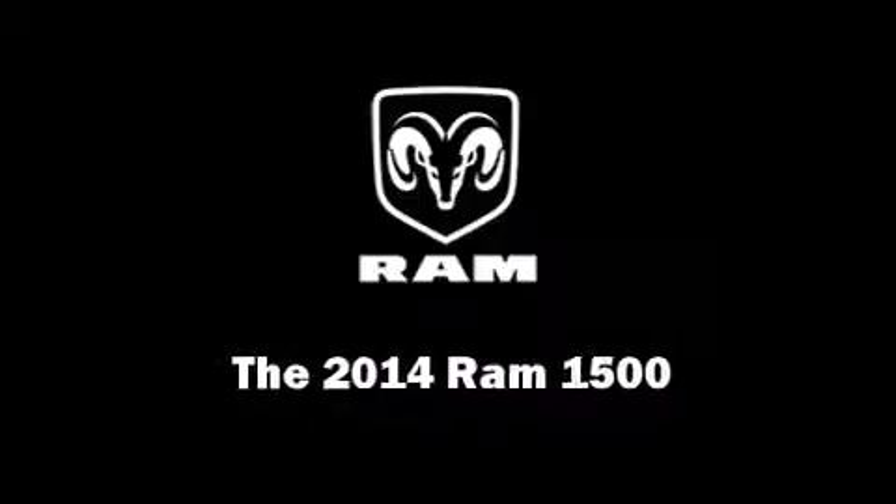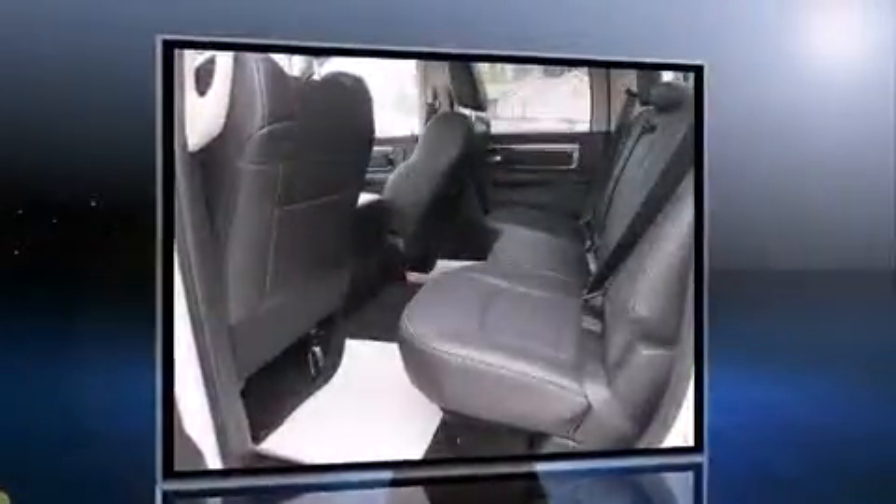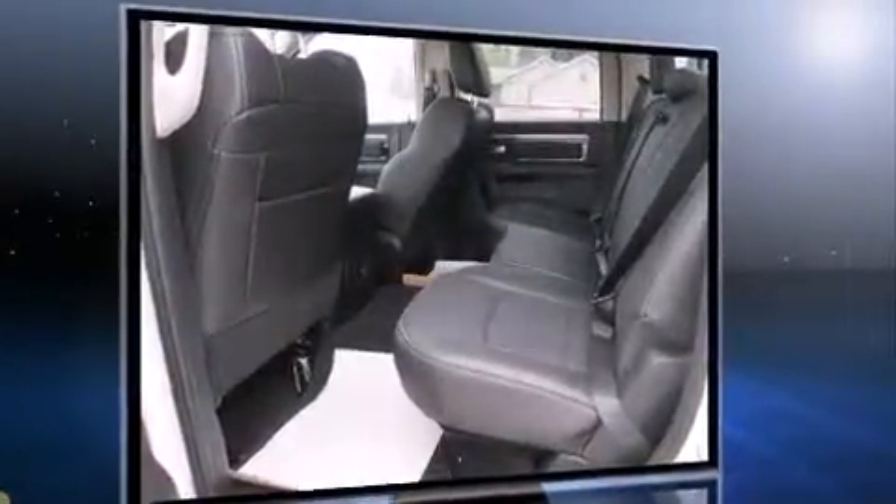Introducing the 2014 Ram 1500. This four-door, five-passenger truck stands out among competitors in its class. It features an automatic transmission, four-wheel drive, and a powerful eight-cylinder engine.